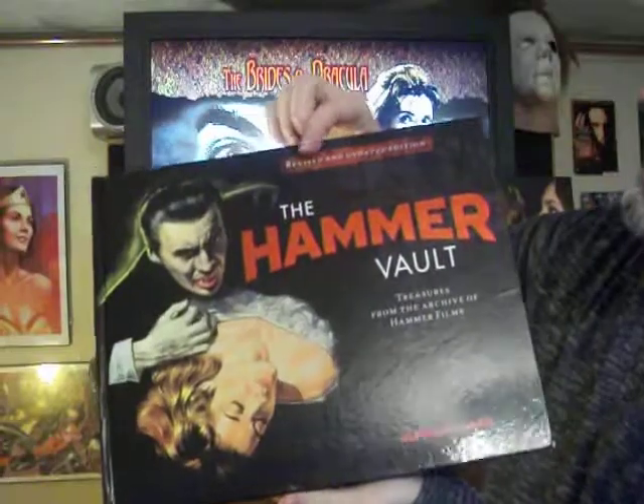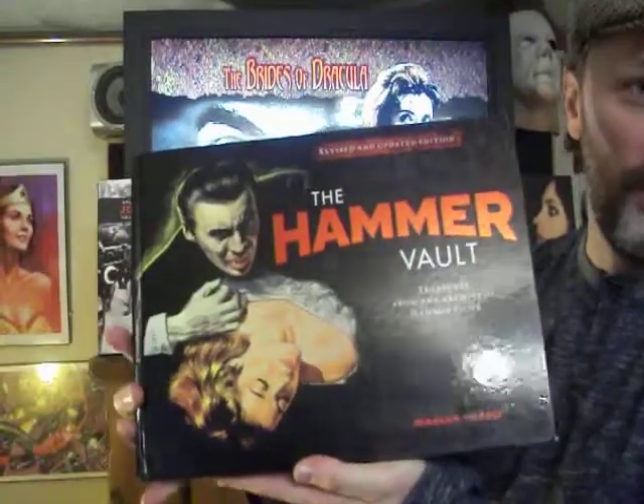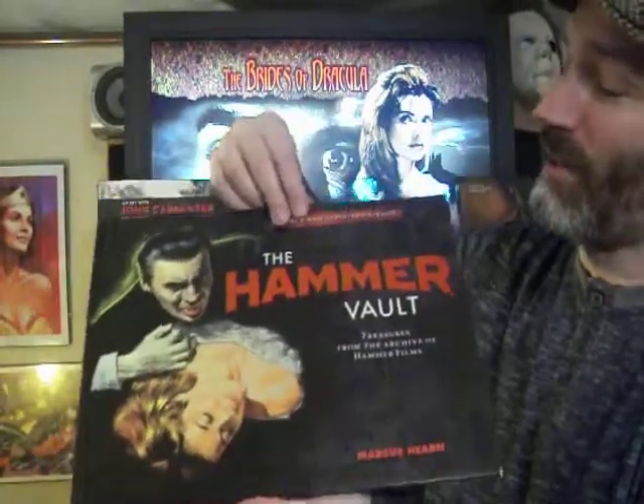It's a revised and updated edition, so it includes some of the films that were made recently, like The Woman in Black and Let Me In. Hammer made a little comeback there in the late 2000s.